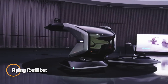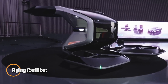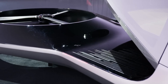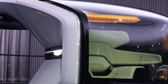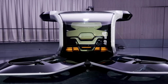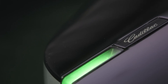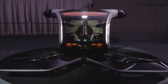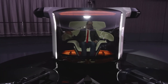The Cadillac Flying Car, or Vertical Takeoff and Landing (VTOL) concept, represents a bold leap into the future of urban mobility. Designed by General Motors, this autonomous, all-electric vehicle combines cutting-edge technology with Cadillac's signature luxury. With a single rotor enabling both vertical lift and horizontal thrust, the Flying Cadillac is crafted for efficient, short-distance urban travel, reducing congestion while offering a high-tech, stylish alternative to traditional transportation.